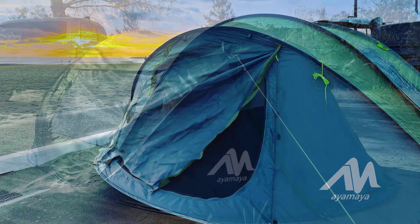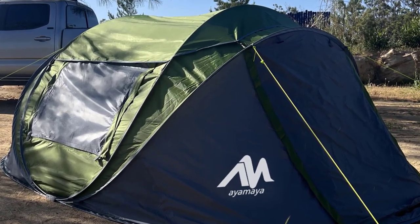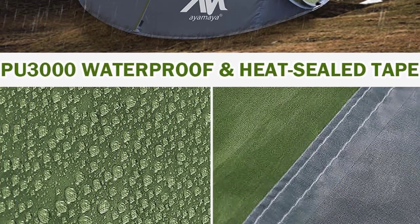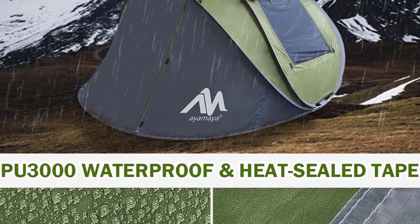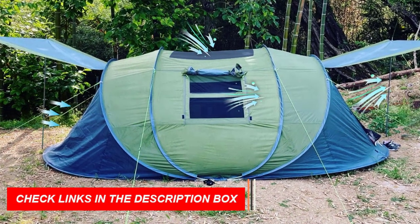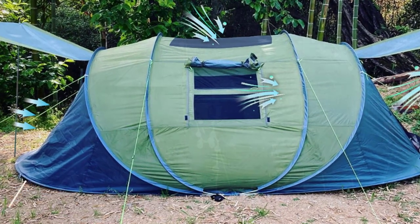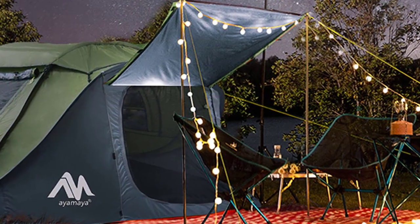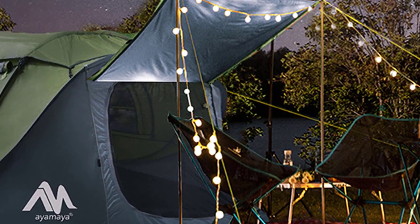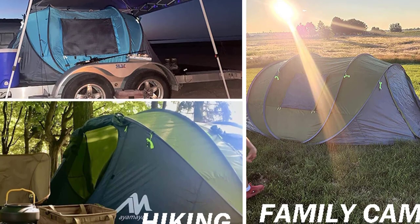With two doors, two large mesh windows, and a big sky window, the tent offers excellent air circulation for a comfortable stay. The AYAMAYA Pop-Up Tent offers triple waterproof protection with its 190T polyester fabric, PU-3000 waterproof coating, and heat-sealed tape. Safety is enhanced with reflective guy lines that provide visibility at night. The tent is easy to carry in its portable carrying bag. Embark on hassle-free outdoor adventures with the AYAMAYA 4-Person Pop-Up Tent.